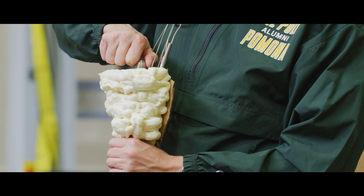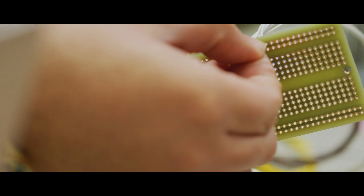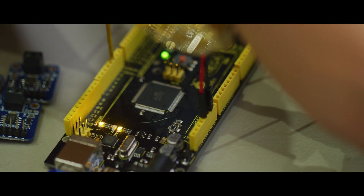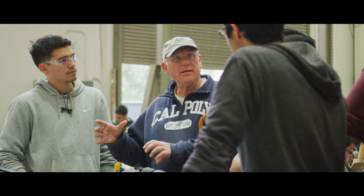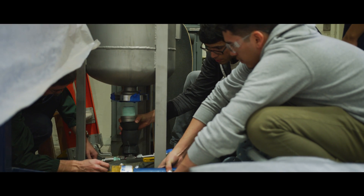As a learn-by-doing school, we really strive for hands-on student projects. With this program going the way it is, we're going to have students working on this program 10, 15, 30 years down the road. They wanted a place where students could come to learn rocketry so they could get involved in the aerospace industry doing this as a profession.